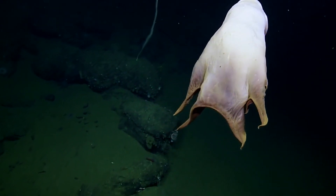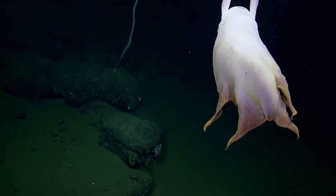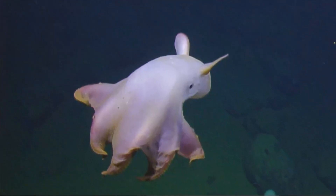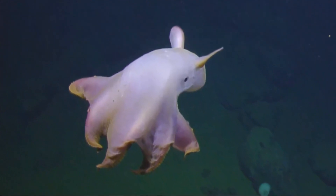Unlike other octopuses, the Dumbo has umbrella-like tentacles and also looks like an umbrella. Moreover, instead of chewing, the Dumbo prefers to swallow its food whole.